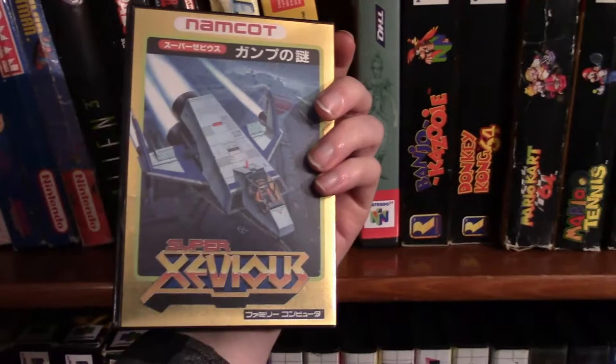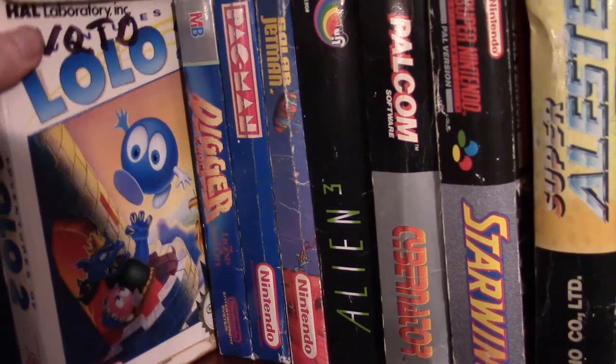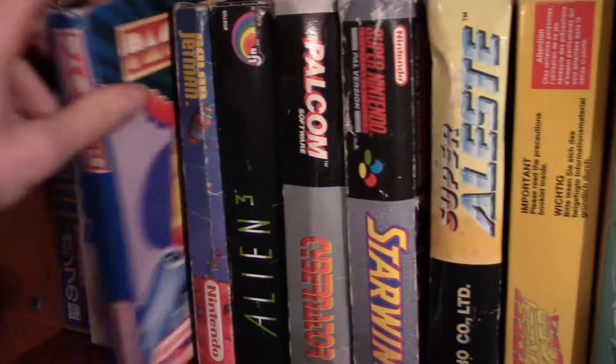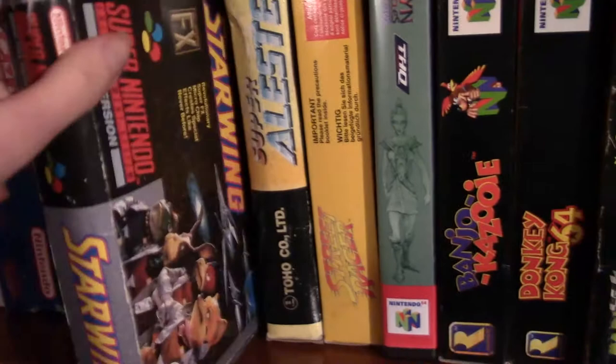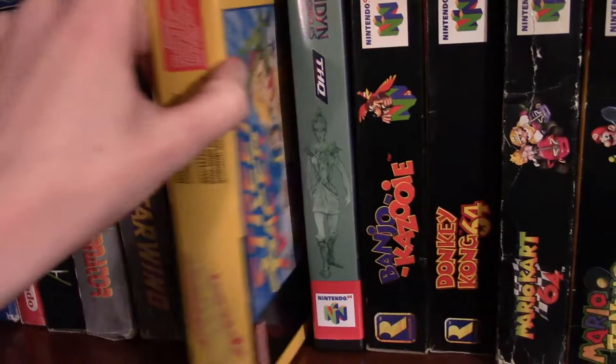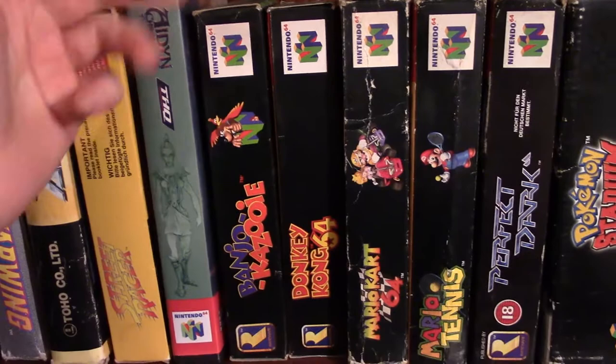Starting in this section: first up we have my only boxed Famicom game, Super Xevious — an awesome shooting game. I like these cases for Famicom games. We have Lolo 2, Digger T-Rock, Pac-Man, Solar Jetman. Then some Super Nintendo games: Alien, Cybernator, Starwing (which is Star Fox), Super Allstate, Street Racer. And then some N64 boxed games: Alien Chronicles in a plastic case, Banjo-Kazooie, Donkey Kong 64, Mario Kart 64, Mario Tennis, Perfect Dark — love this game — Pokemon Stadium with the transfer pack.